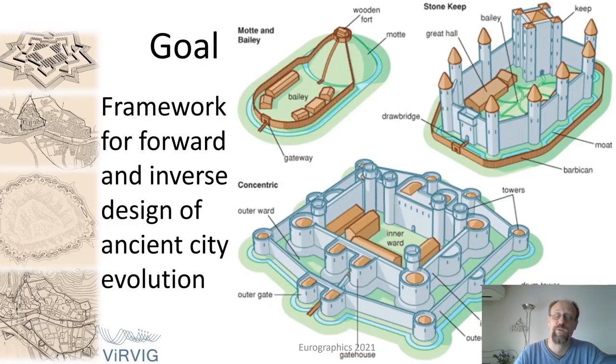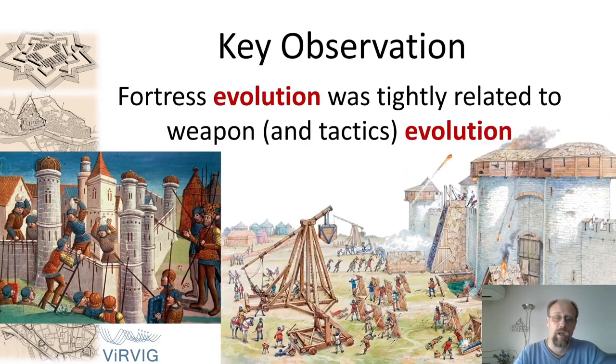Our goal is to create a framework for the forward and inverse design of ancient cities and castles and their evolutions. Our implementation is based on a key observation: the fortress evolution was quite closely related to the evolution of tactics and the corresponding weapons.